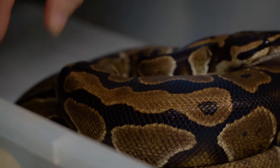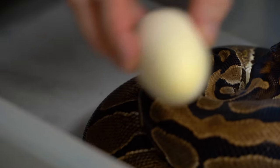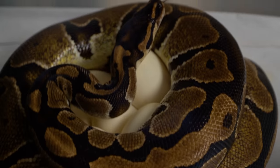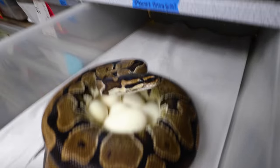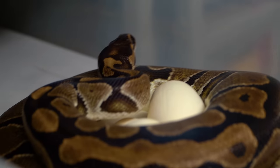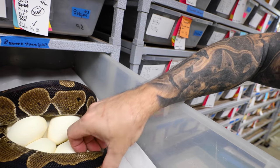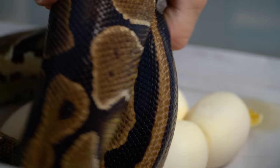It looks like she's got one little egg out of the bunch right here, which is no problem. Just candle this one, make sure it's okay. And then Mama looks upset. It's okay. These girls like to protect their eggs sometimes. What a beautiful clutch of eggs. Mom, you did really good.